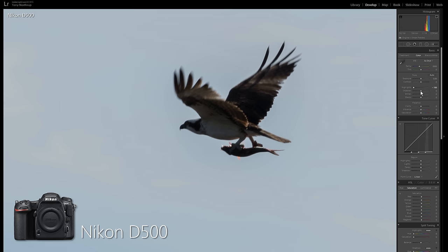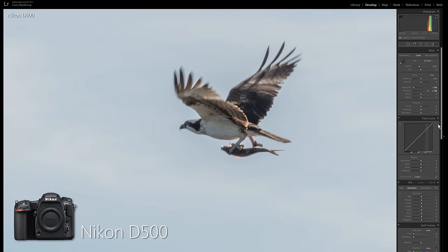For this osprey shot I had to recover both the highlights and the shadows. The huge buffer and fast XQD card mean we have the option of shooting birds in flight with RAW, creating final images with a dynamic range that more closely resembles the way our eyes see the world.